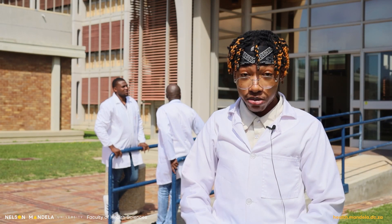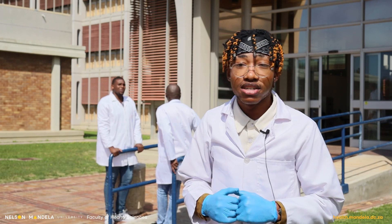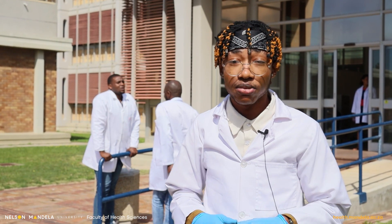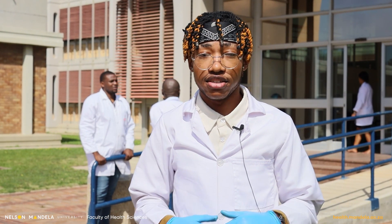Greetings! My name is Mbumele Lonzovo and I'm currently doing my first year in Bachelor of Environmental Health at Nelson Mandela University. My first year experience under the Department of Environmental Health has been extremely phenomenal, making my transition from high school to a university environment very easy.